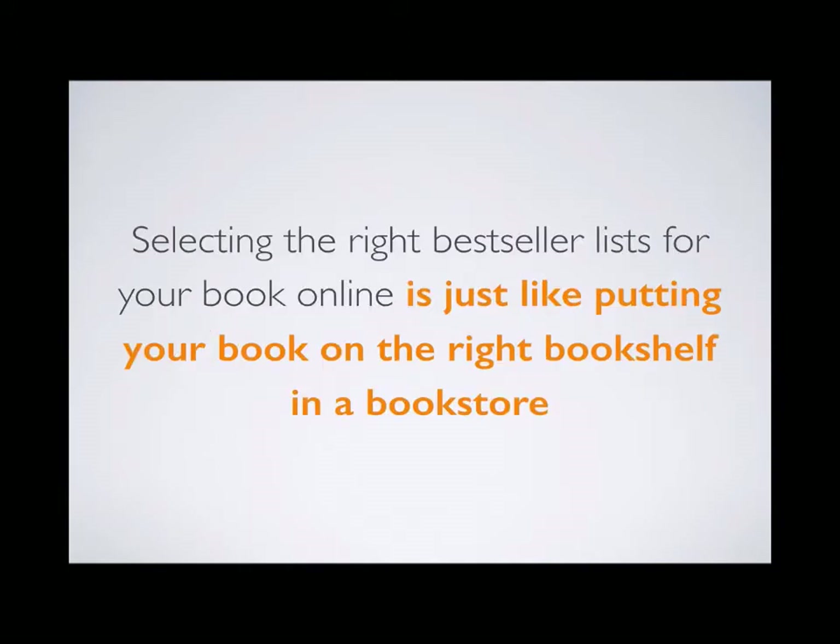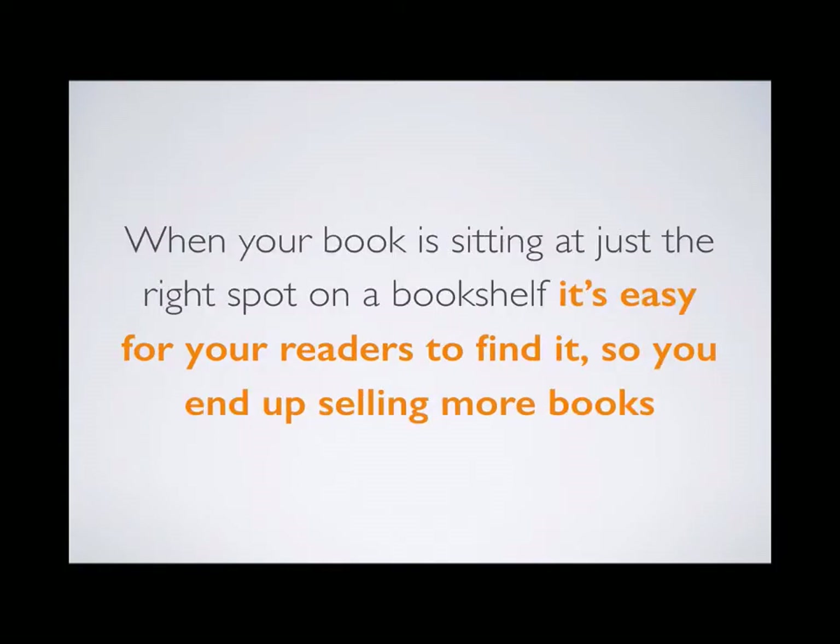Selecting the right bestseller lists for your books online is just like putting your book on the right bookshelf in a bookstore. When your book is sitting at just the right spot on a bookshelf, it's easy for your readers to find it, so you end up selling more books.